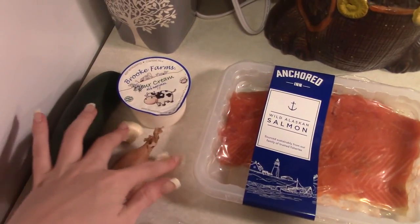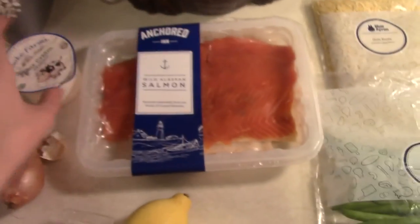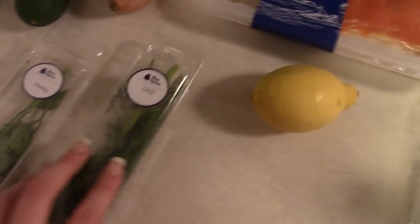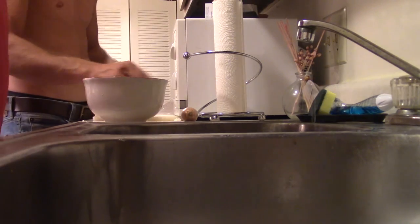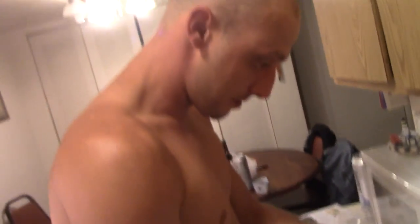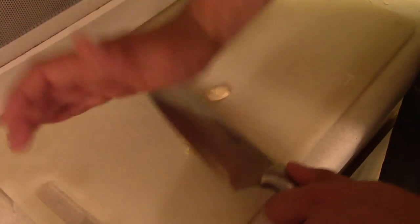We've got our cucumber, our garlic, our shallots, sour cream, then our salmon, our pasta, green beans, our lemon, our dill and our parsley. This is how we always used to do it when we were kids. So we'll show you how to mince garlic. Jonathan wanted to be a chef so he went to college for it. Best way to mince garlic is just work it out that way.